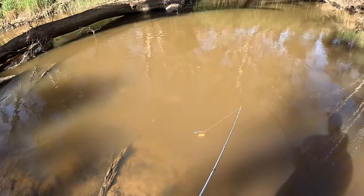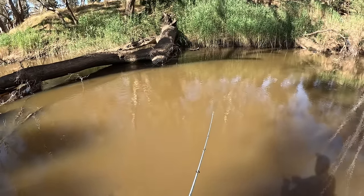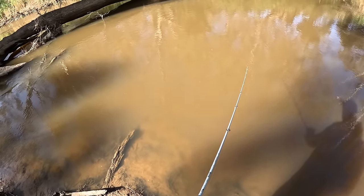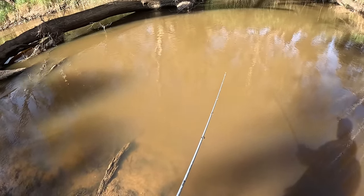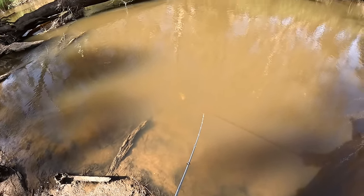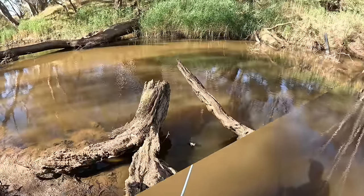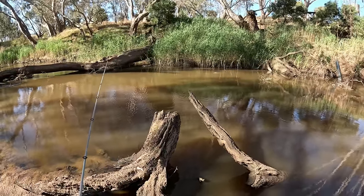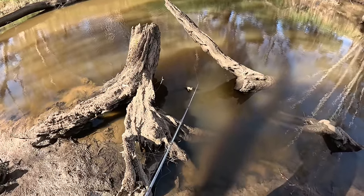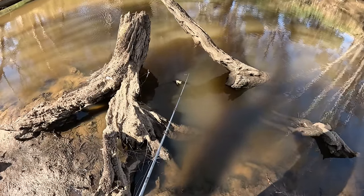I reckon something just stirred up the mud in front of me there, that's interesting. Something's followed my lure in but I'm not sure on which cast. Bumped over a snag, I thought I had a touch. Getting a bit excited here. I just want to bring a cast in between these two stumps — it looks like premium fish habitat if I've ever seen it.